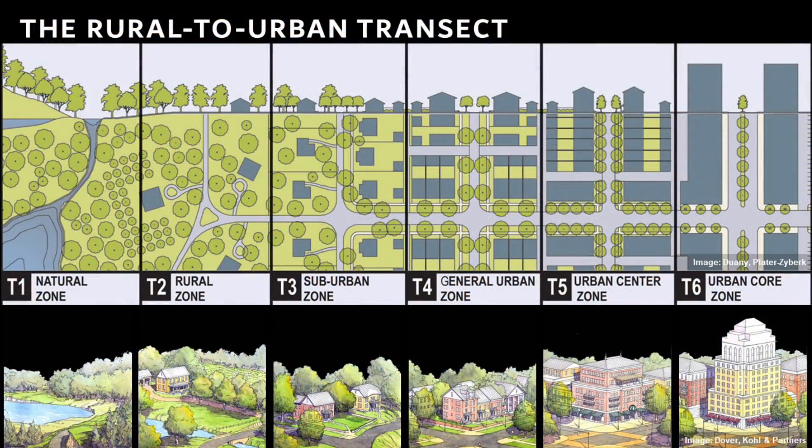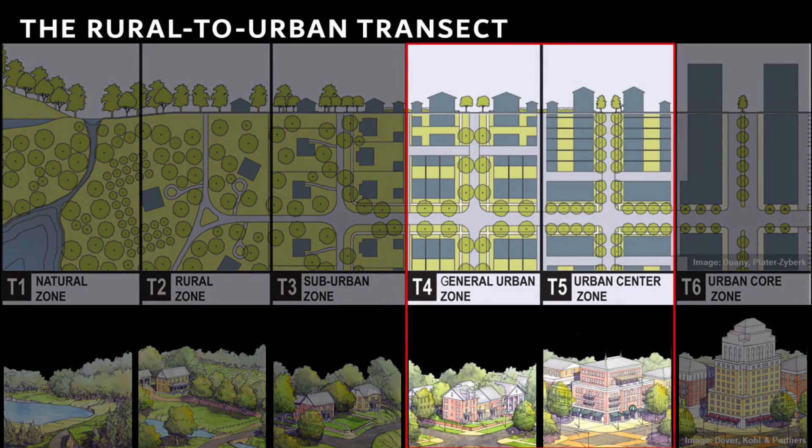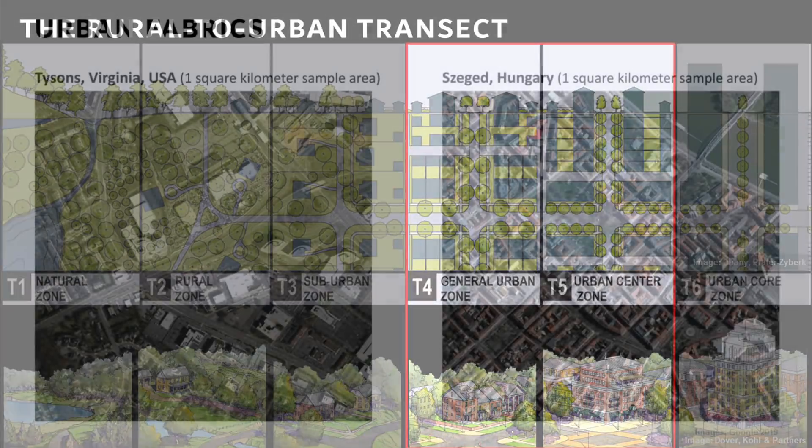I also chose these two examples because they're quite similar in terms of building height. Looking at a spectrum from rural to urban, both examples generally have building heights within the two to four story range. So the character in terms of building height is similar in both Tyson's Virginia and Szeged, making them comparable for this analysis.